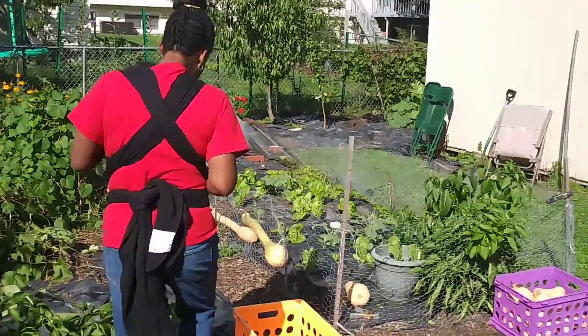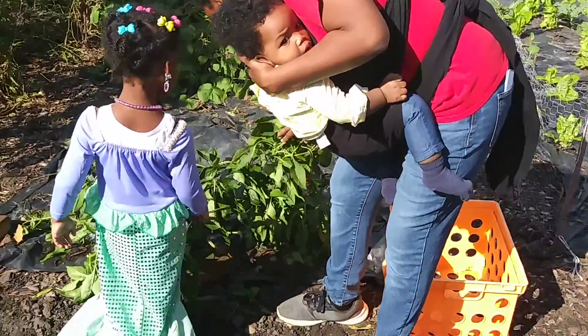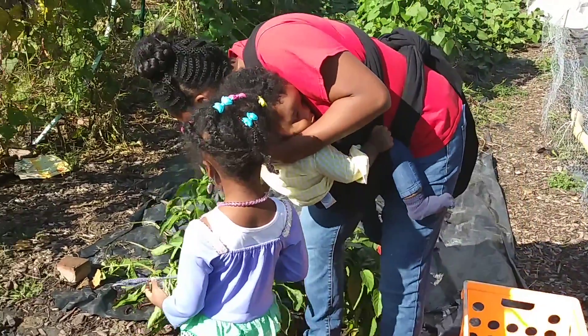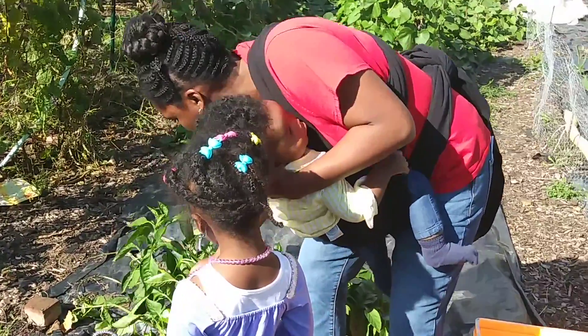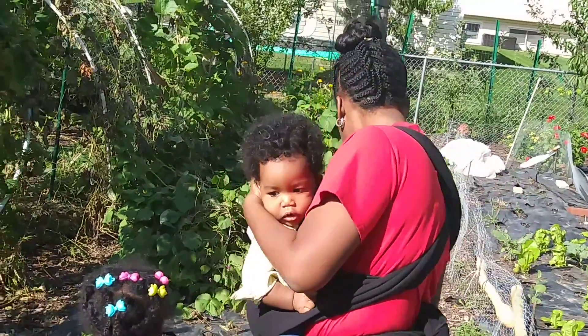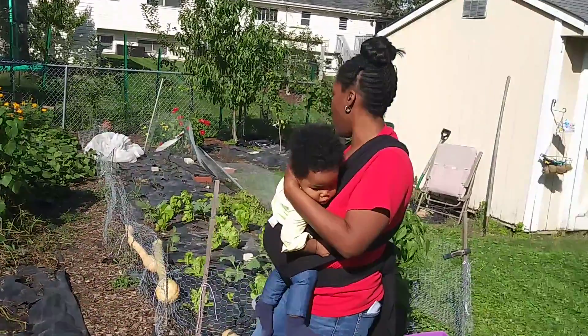Here we got some green peppers. Julie, you want to pick some bell peppers? No. Well, I picked a lot of the bell peppers — we got some nice bell peppers. We can collect all of those. And we got some bell peppers growing here too.